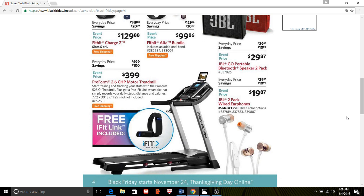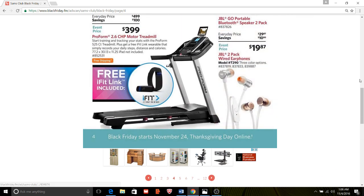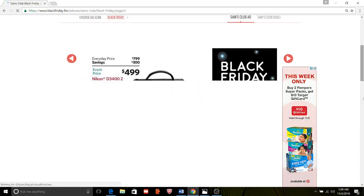Treadmill — it's not a very good deal there. We're getting some free headphones at Rite Aid. They may not be this quality, but guess what? Free is free.